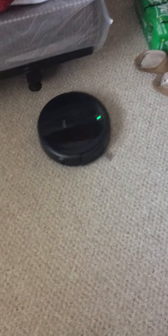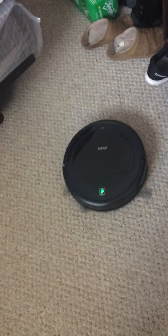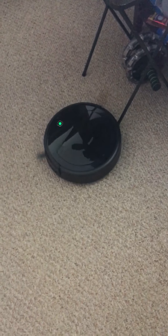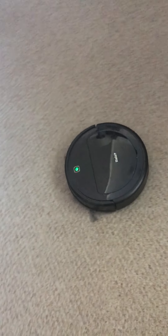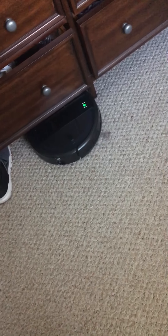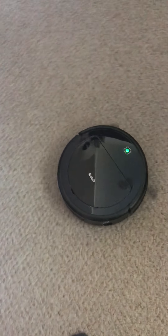Sometimes it does the same area over again, but I don't mind it because it's still doing a good job cleaning. All right, you guys, I think I want to finish cleaning here and I want to send it home. I want to see how much dust it has collected. Hold on a second, I think I'm just gonna let it run for a little bit longer.